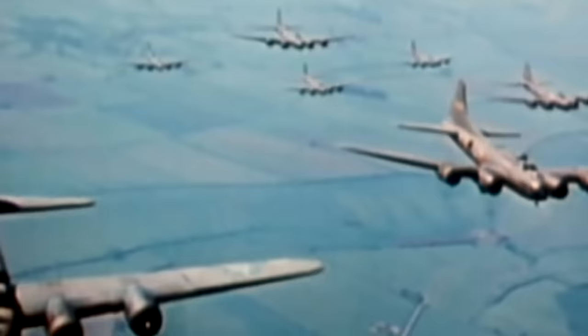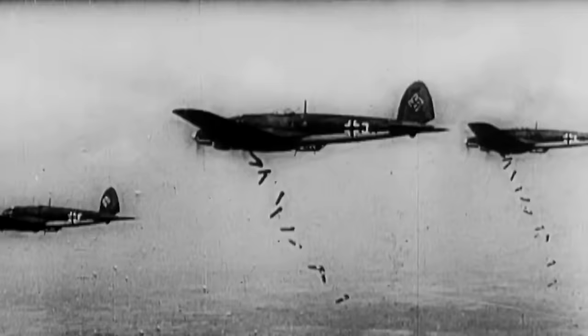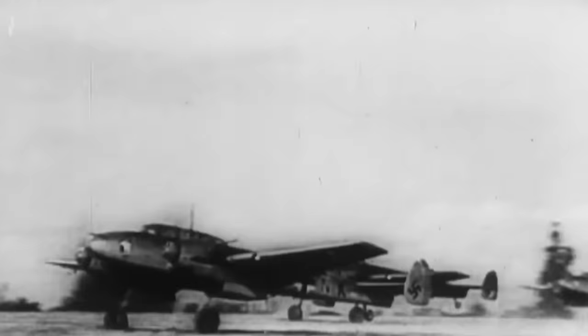The weapons were first developed and used in World War II. One of the first known operational versions of cluster munitions was the Butterfly Bomb, developed and used by Germany against several targets in the United Kingdom. Soviet forces also used airdropped cluster munitions against German armor, while German forces used SD-1 and SD-2 Butterfly Bombs against artillery on the Kursk salient. The Luftwaffe dropped more than 1,000 SD-2 Butterfly Bombs on the port of Grimsby in England. Since then, at least 15 countries have used them in the years after.